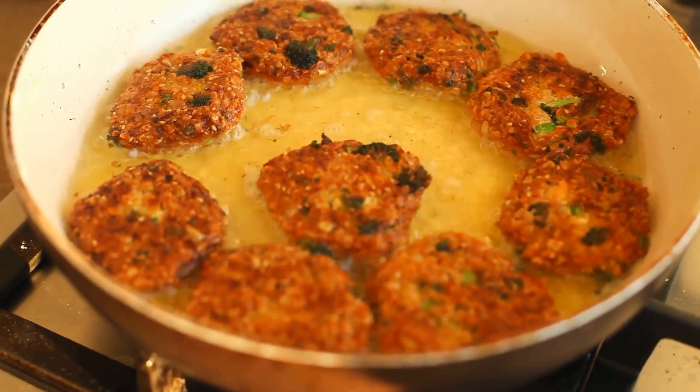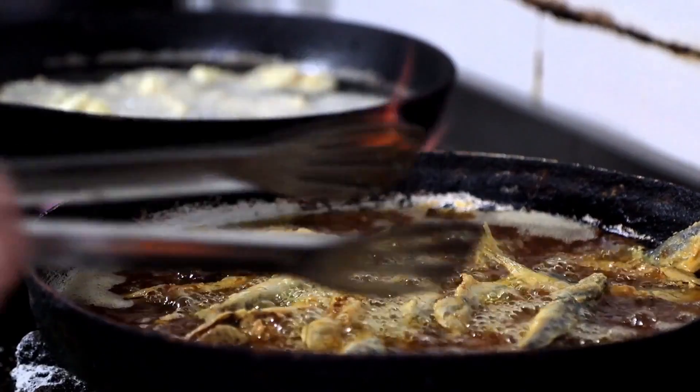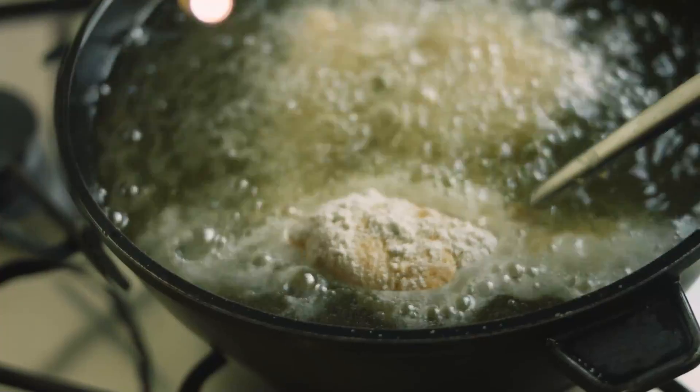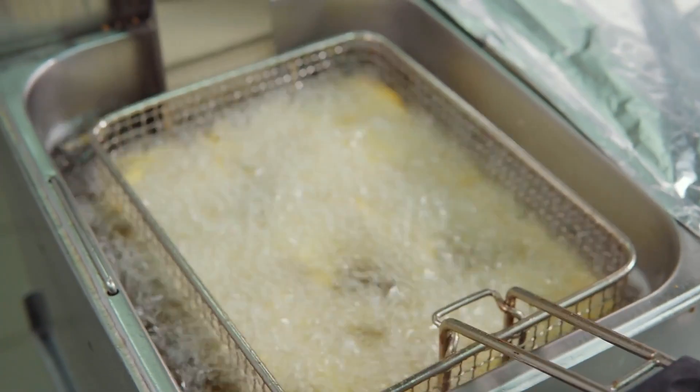1. Deep Frying. Deep frying is a cooking method that involves submerging food in hot oil or fat. This method is popularly used for a variety of dishes such as french fries, fried chicken, and donuts. The technique uses high heat to create a crisp exterior and seal the food's juices inside.